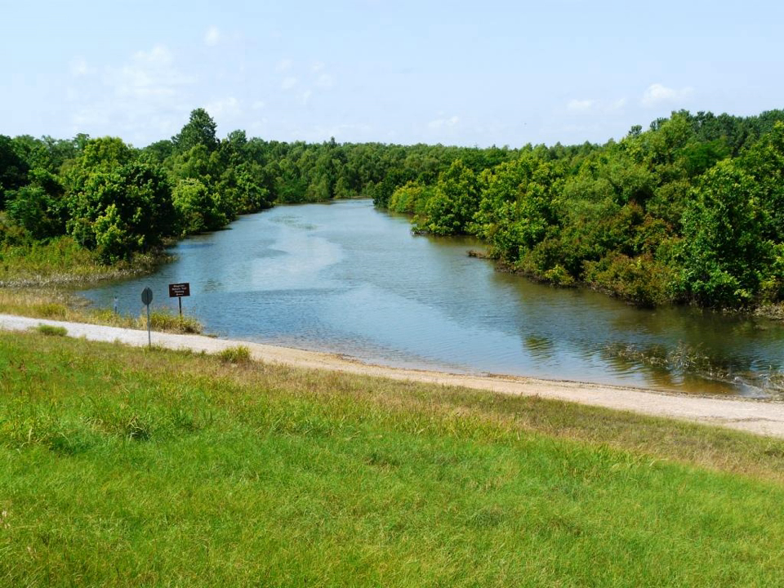Cat Island National Wildlife Refuge is along the southernmost portion of the Lower Mississippi River, which does not have levees, and experiences floods most years. The refuge is home to many species, including the federally listed Louisiana black bear.